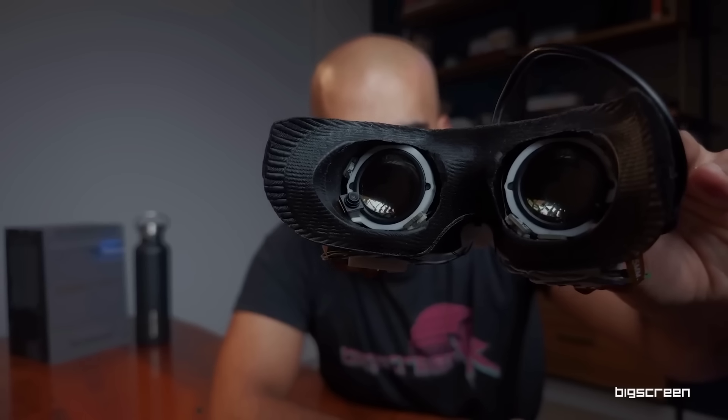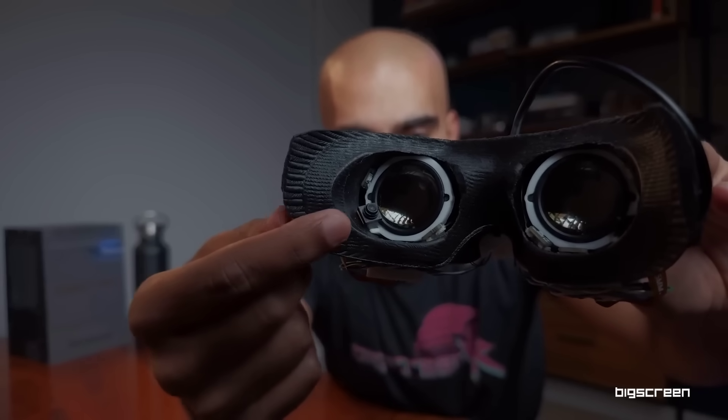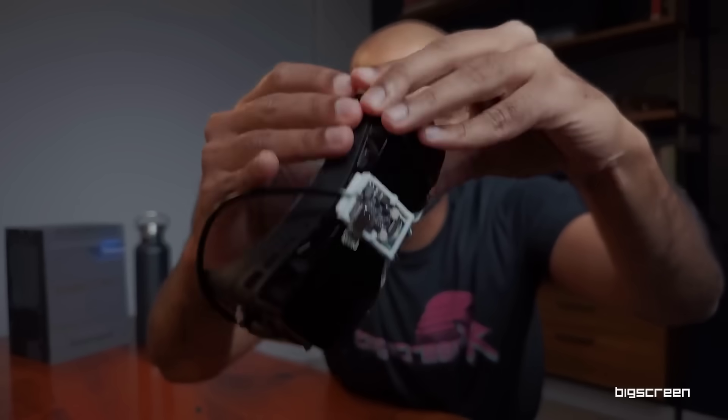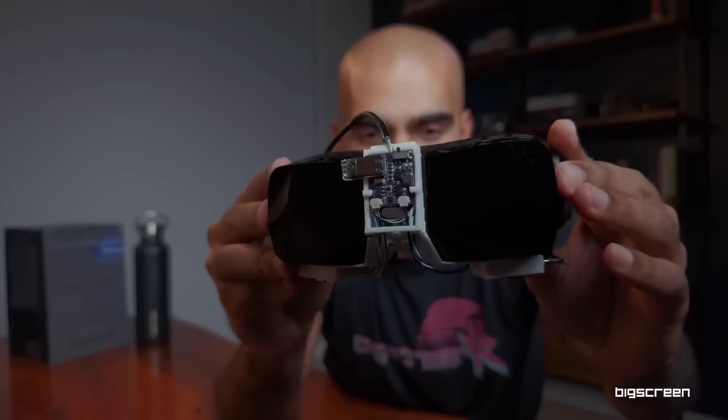This week, BigScreen showed off a really cool open source community mod for their tiny VR headset, which now adds eye tracking to the device for around $50. The fact that this is now available only a few months after the original headset was announced really underlines the power of open source and personal manufacturing.